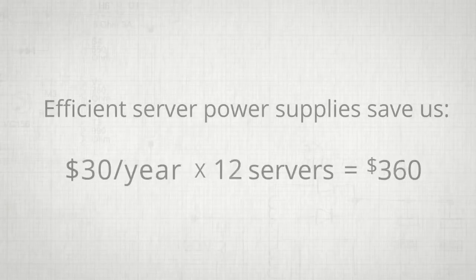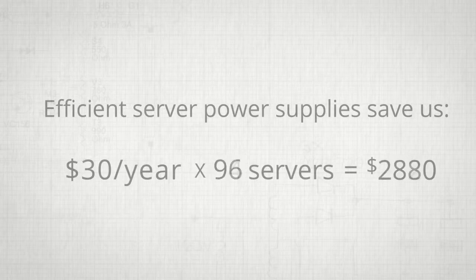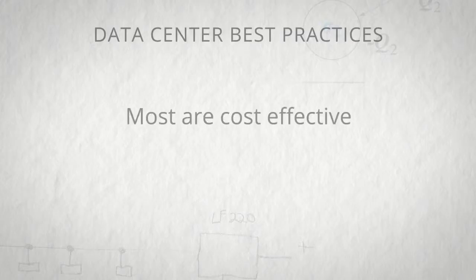Google is able to save over $30 per year per server by implementing all of these features. There really are very simple, effective approaches that all of us can implement to reduce data center energy use, and most of them are cost-effective within 12 months of operation, so a lot of efficiency best practices should be adopted by just about everyone.